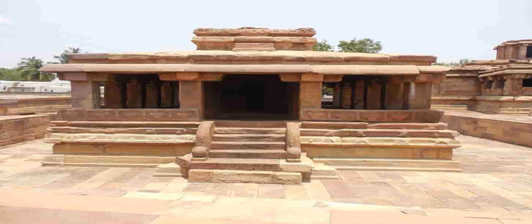The sabha mandapa leads to the maha mandapa and the pillars are arranged to form two concentric squares. The walls have floral patterns on them and the windows have lattice work done in the northern style.